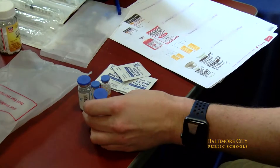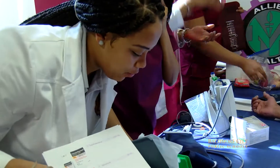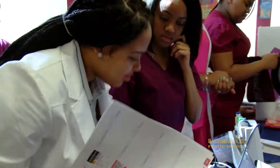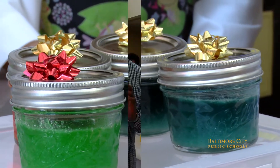Do you believe your program prepares your students for this field? Yes, I believe my program prepares us for this field. I didn't know certain math techniques until I entered the program, so it helps me with other classes too — like milliliters and kilograms. Those are measurements I didn't know about before, so the program really helps you with other courses throughout high school.